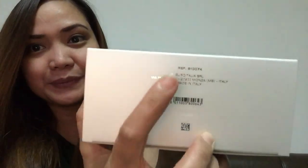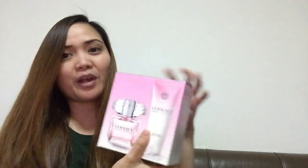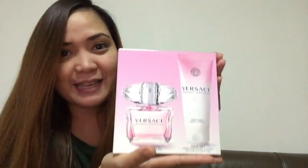The packaging is so good. I like the combination of the color purple and pink — it's my favorite color combination. This is actually made in Italy. I'm just going to make this video short, and I'm going to show you what's inside this box and share it with you guys.